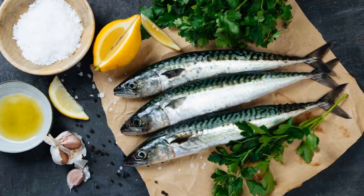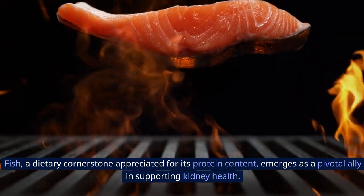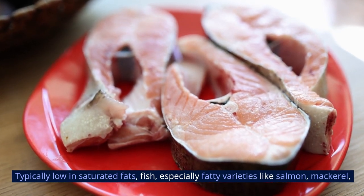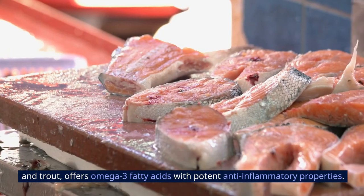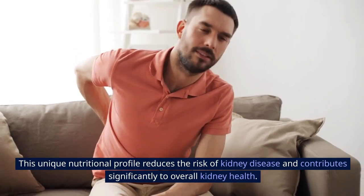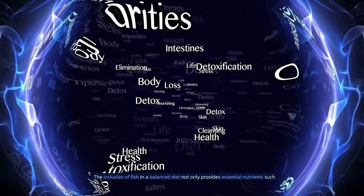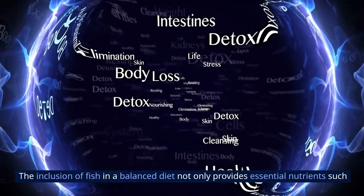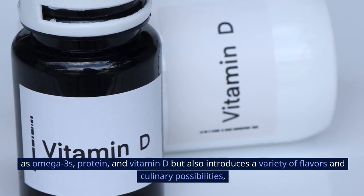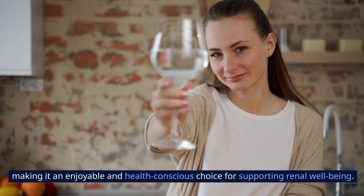6. Fish, a dietary cornerstone appreciated for its protein content, emerges as a pivotal ally in supporting kidney health. Typically low in saturated fats, fish — especially fatty varieties like salmon, mackerel, and trout — offers omega-3 fatty acids with potent anti-inflammatory properties. This unique nutritional profile reduces the risk of kidney disease, while also providing essential nutrients such as omega-3s, protein, and vitamin D, making it an enjoyable and health-conscious choice for renal well-being.